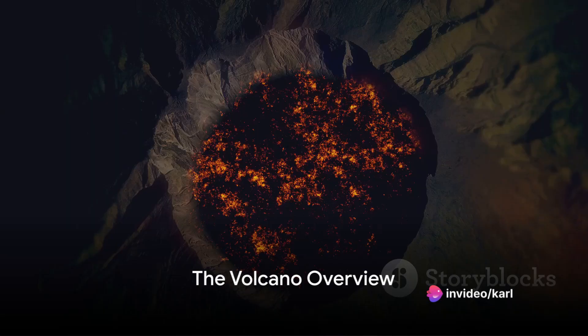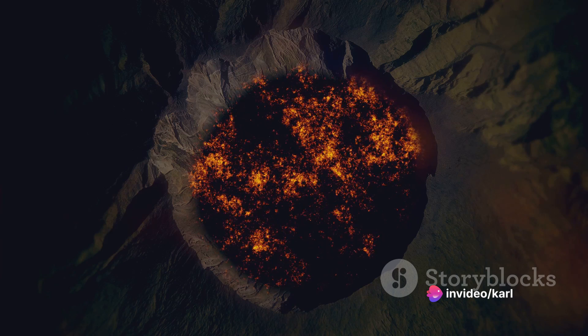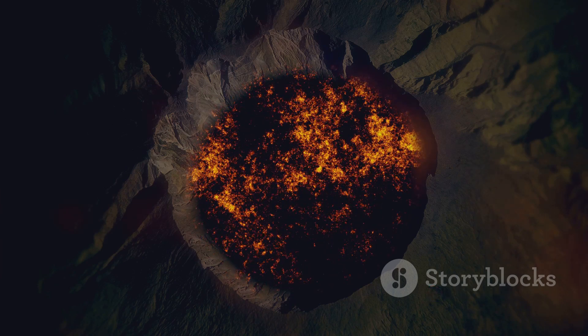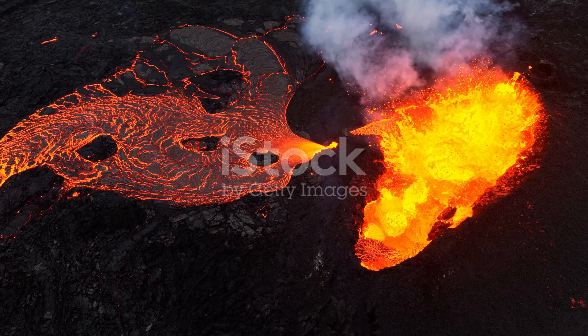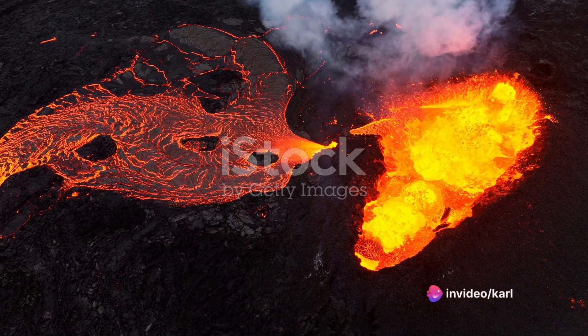Have you ever wondered what happens inside a volcano before it erupts? Imagine standing on the brink of a colossal mountain, the air heavy with anticipation. This is no ordinary mountain, but a volcano — a geological marvel that gives us a glimpse into the fiery heart of our planet.